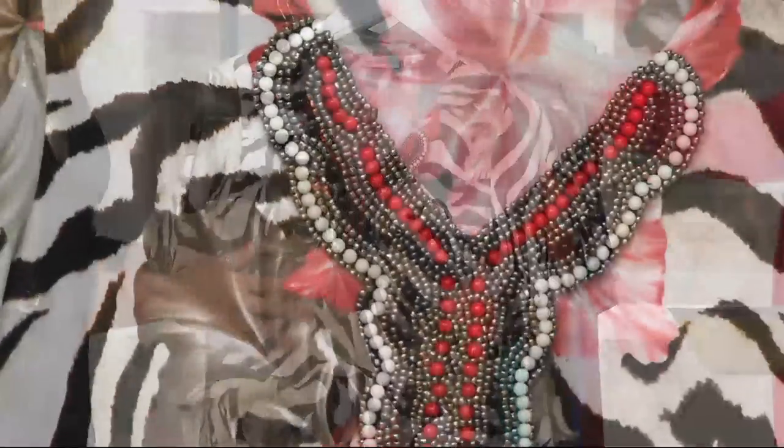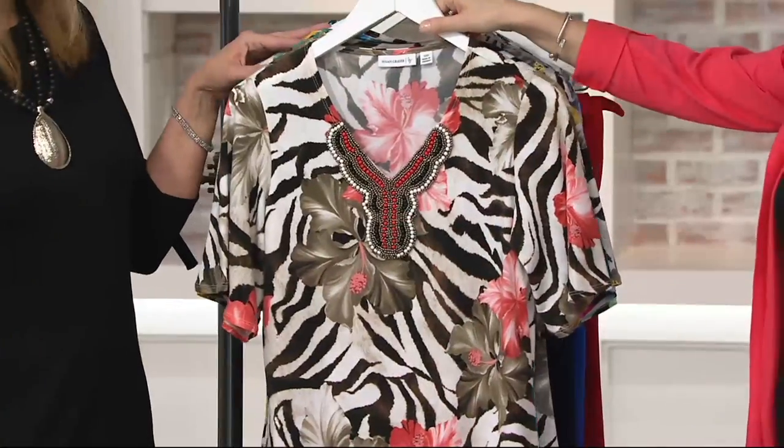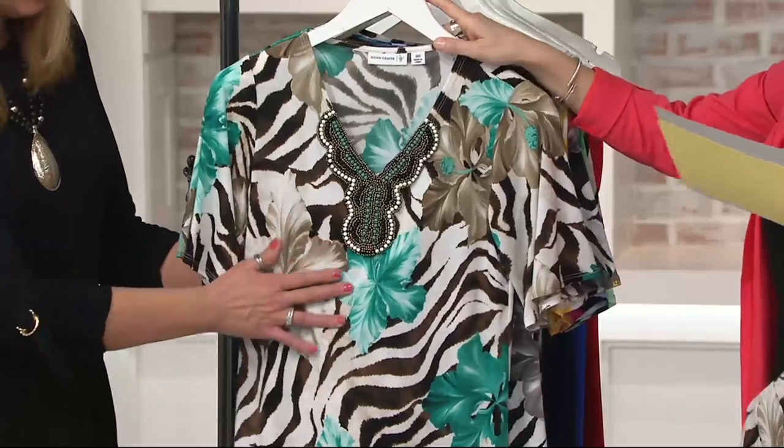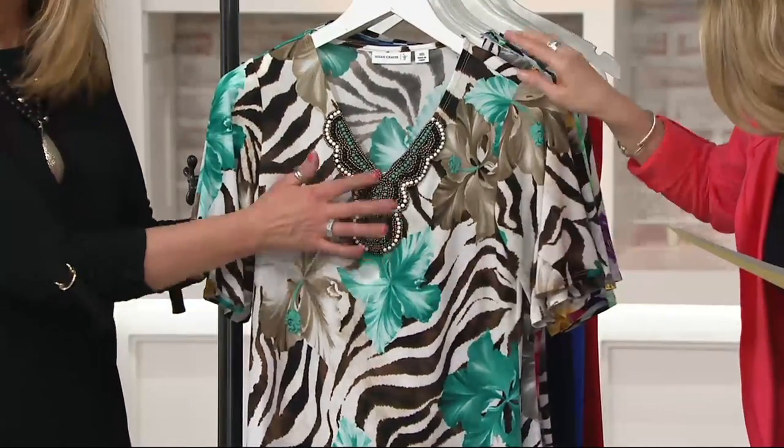It's a showstopper. No necklace necessary. Gorgeous. We have it in the coral, extra extra small to extra large. Then there is the jade, extra extra small to extra large. And the jade is the color of the flower, and then the color of the beading down the center.